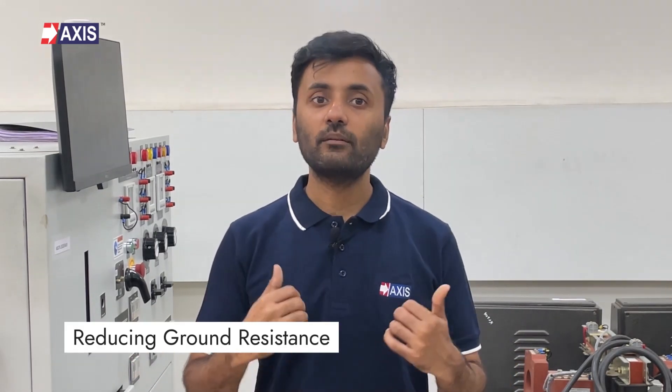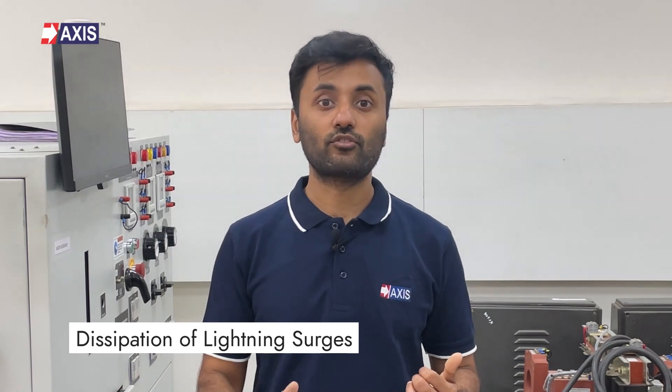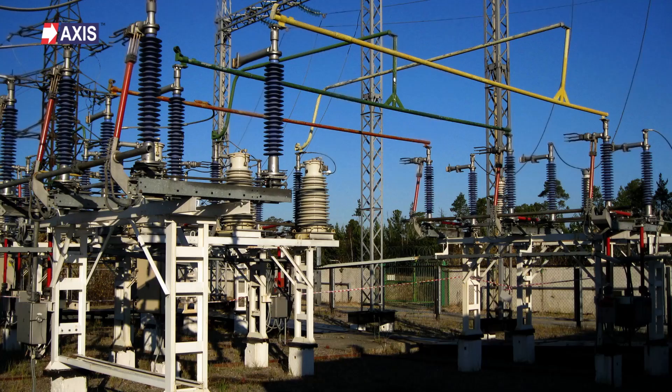Fourthly, radial earthing. In this system, conductors are buried radially from a central point like the rays of a star. This design offers a large area of contact with the soil, reducing ground resistance and improving the dissipation of lightning surges. Radial grounding is often used for large structures and facilities such as substations and power plants.